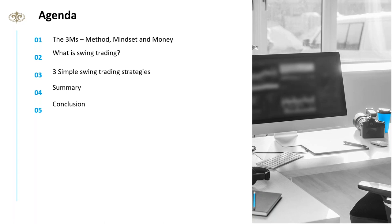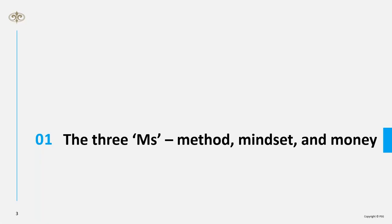If you want to be a trader, you must accept there are risks, and with risks come losses. It's about managing that risk and managing those losses — that is the whole emphasis of this webinar today.